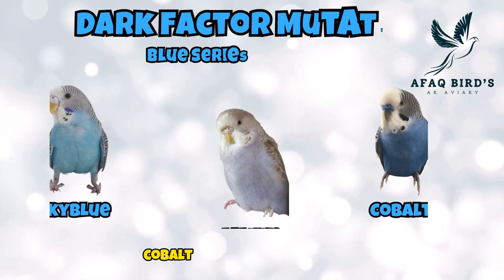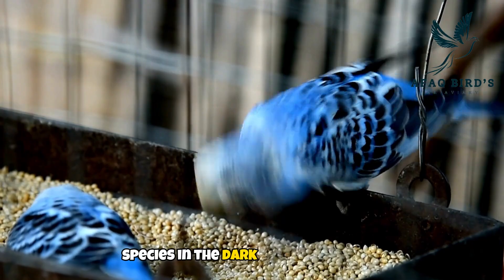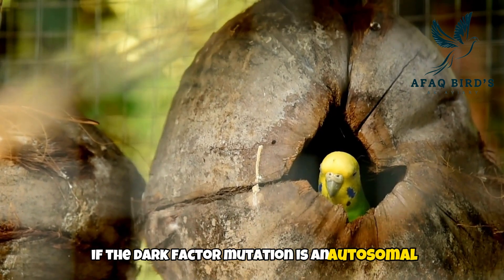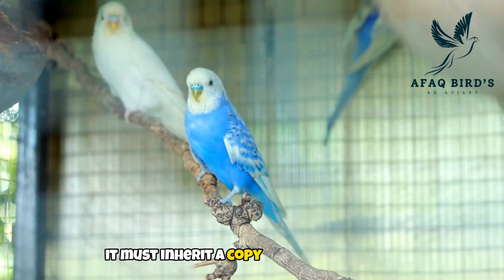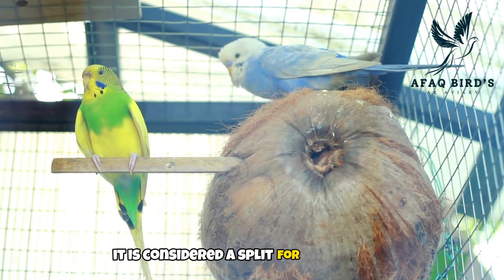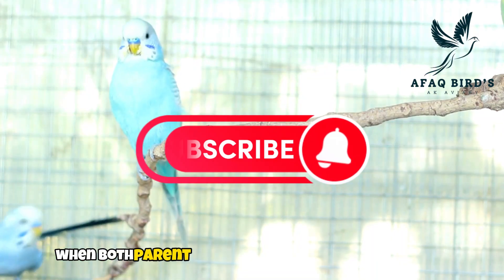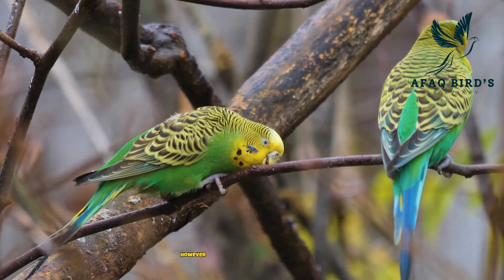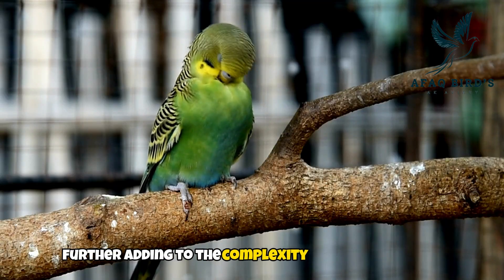Sky blue, cobalt, and mauve budgies are included in the blue series or white base color budgies, and these are recessive species in the dark factor mutation. How does the dark factor mutation work? The dark factor mutation is an autosomal recessive trait, meaning that for a budgie to exhibit dark factor characteristics, it must inherit a copy of the dark factor gene from both its parents. If a budgie carries only one copy of the gene, it is considered a split for dark factor — it carries the gene but does not physically express the mutation. When both parent budgies carry the dark factor gene, there is a 25% chance that their offspring will exhibit dark factor traits. However, the dark factor mutation can be masked by other color mutations, further adding to the complexity of budgie genetics.